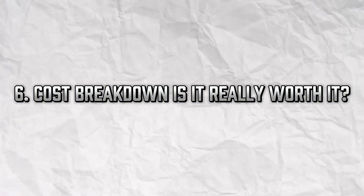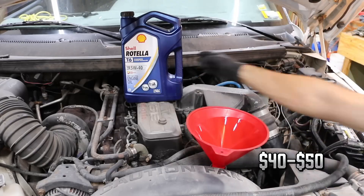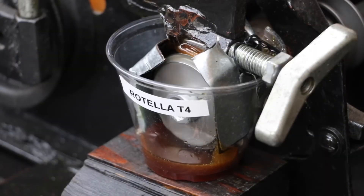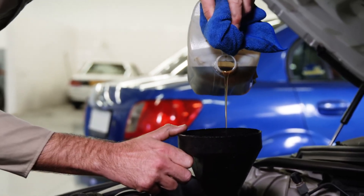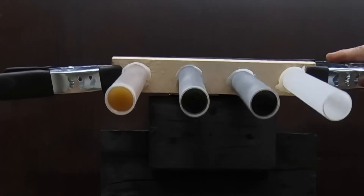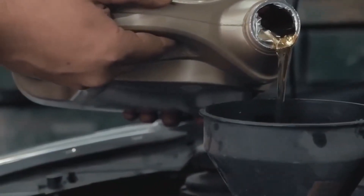Cost breakdown — is it really worth it? Yes, synthetic oil is more expensive. A typical oil change may run $70 to $90 versus $40 to $50 for conventional. But let's do the math: synthetic oil lasts longer, up to 10,000 miles between changes, meaning fewer oil changes over the life of your car. Fewer changes plus better fuel efficiency plus fewer engine repairs equals real savings. According to Consumer Reports, the long-term cost of synthetic oil is often lower than conventional when factoring in all benefits. So while you're spending more up front, you're saving thousands in the long run. It's an investment, not an expense.